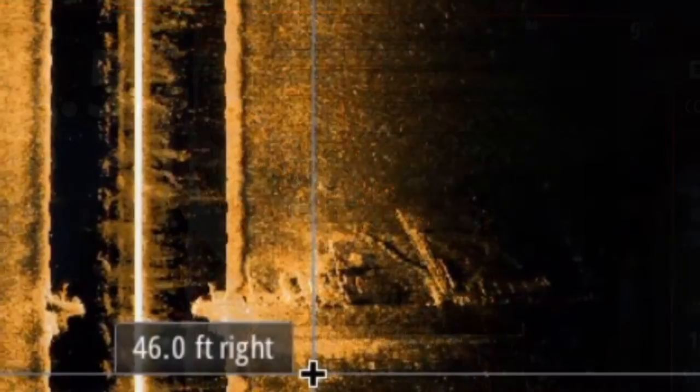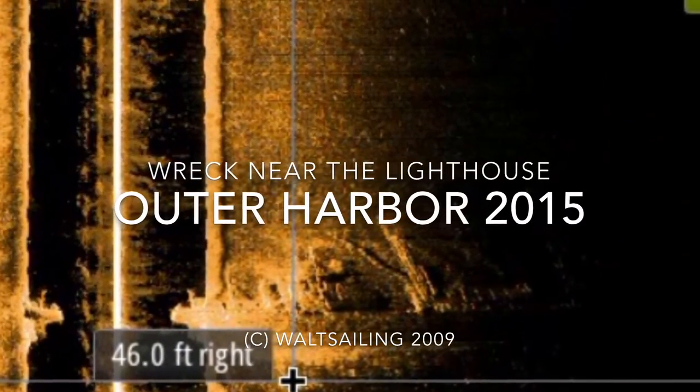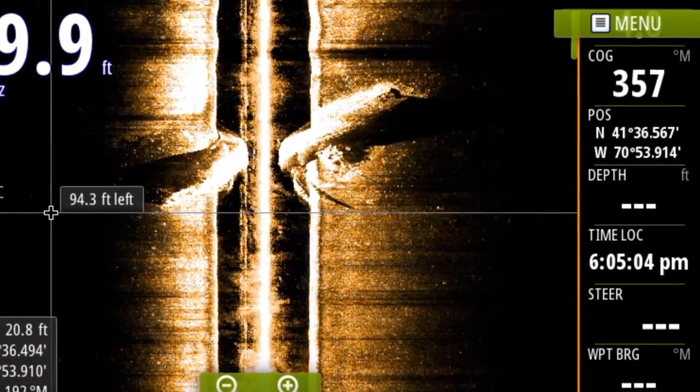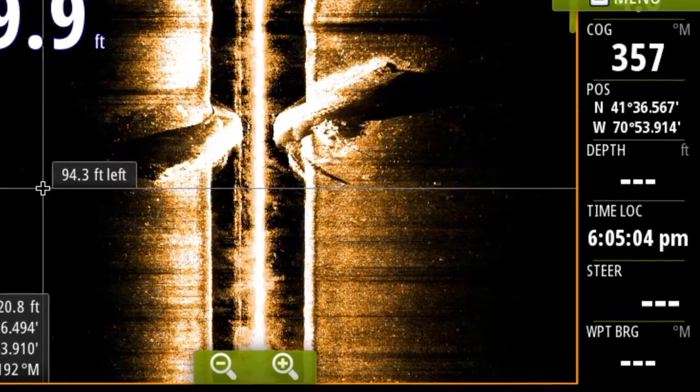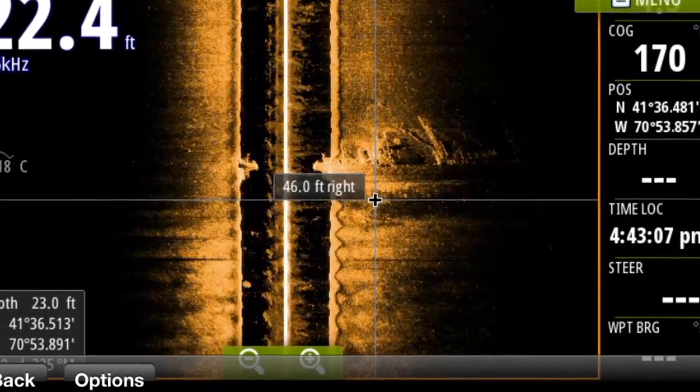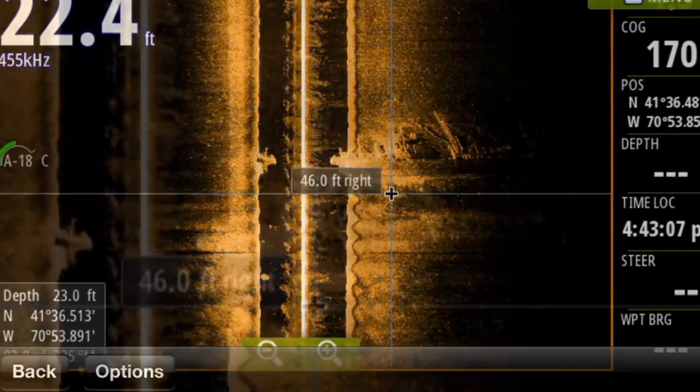Here we got one in the outer harbor from last year. This is a neat view of a new shipwreck that's down near the lighthouse, and you can see a tremendous amount of structure on this wreck.